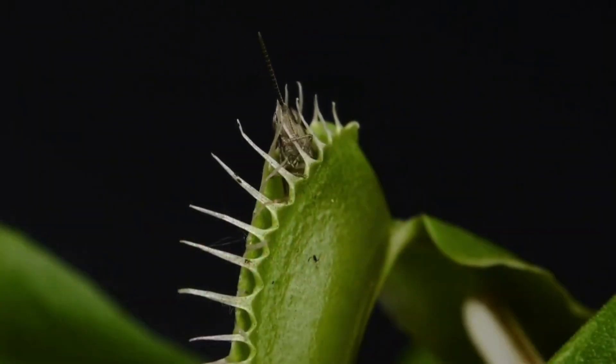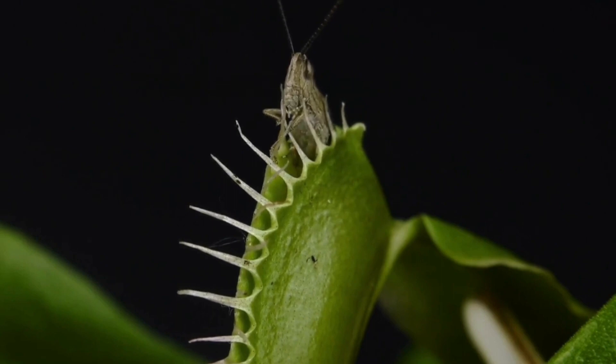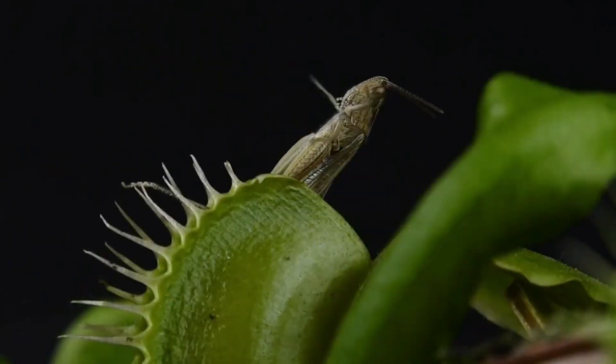About 10 days are required for digestion, after which the leaf reopens. The trap dies after capturing three or four insects.